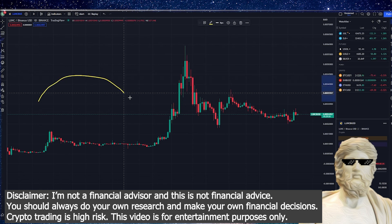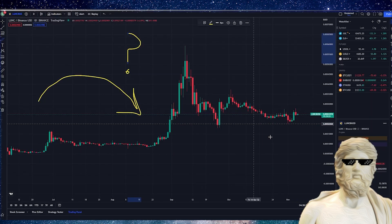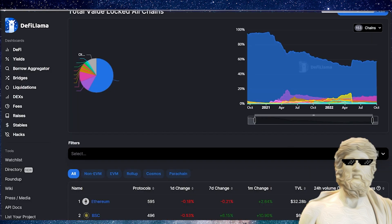Terra Luna Classic — the cryptocurrency. What do we need for this cryptocurrency right now? That is exactly what we're going to be talking about in today's video for Terra Classic. I want to give you guys a big update on the price: how are we tracking, what needs to happen for this crypto to push up in price, and some other important things. Everything you guys need to know, we're going to cover it right now.